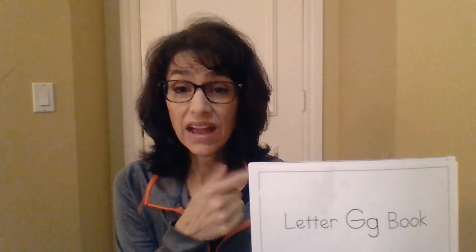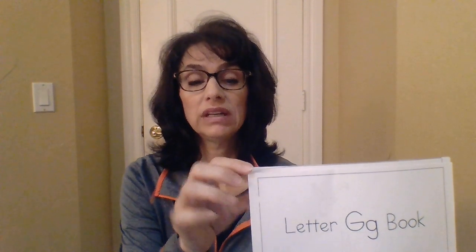Hi, Wyatt. Let's read the letter G book together, okay? In fact, we've read this one together in class before, and you've probably already read this to your mom and dad before, but let's read it again, just for fun. All right, letter G book.